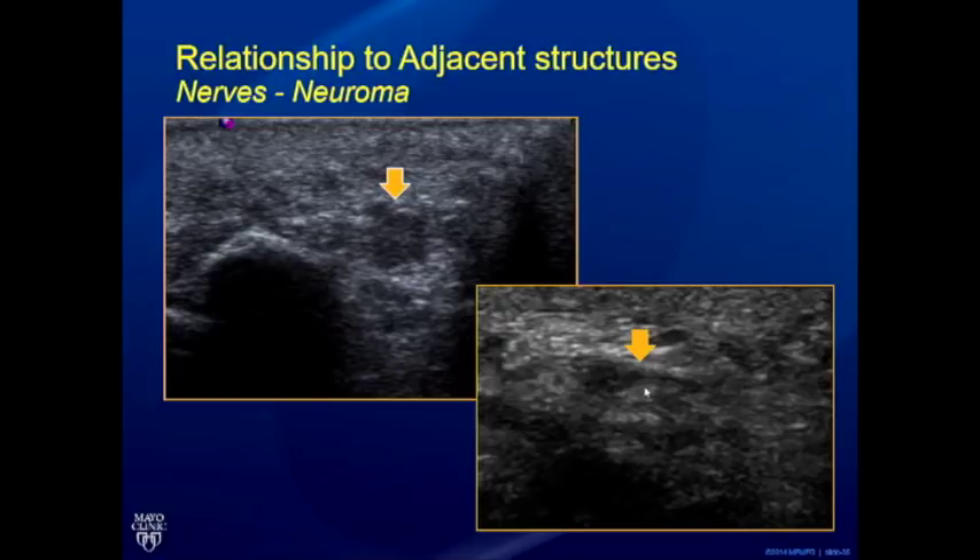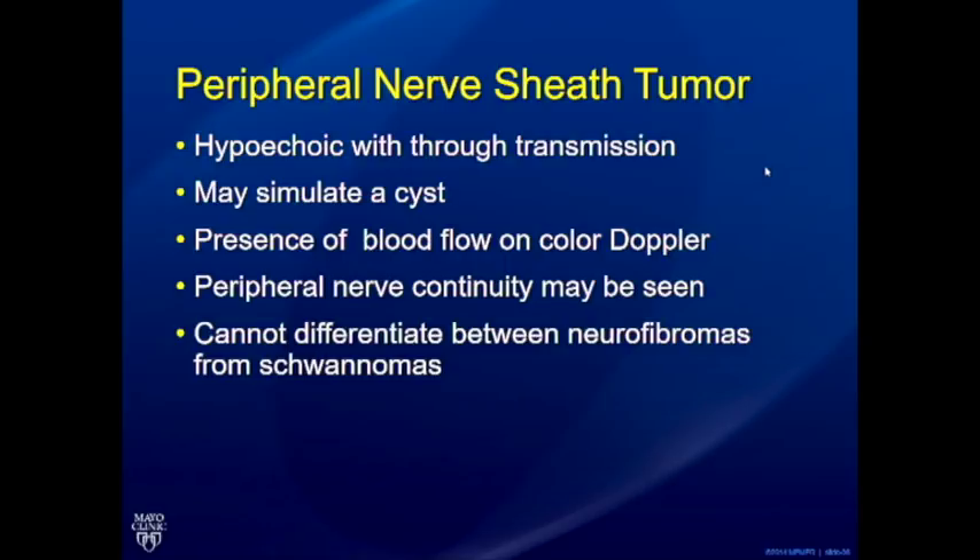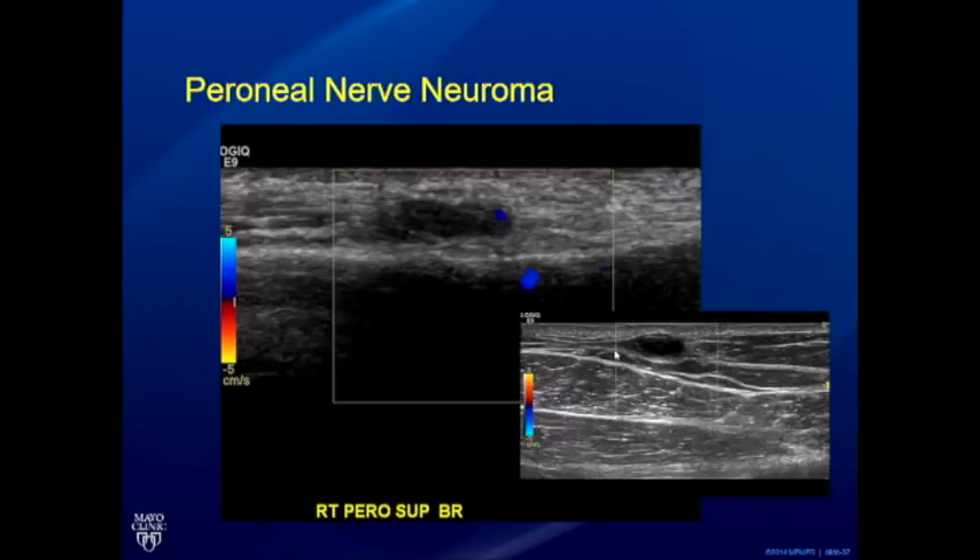Morton's neuroma is seen between the interdigital web space in the foot. Finding an entering and exiting vessel is not as easy as textbooks suggest — it requires maneuvers and sometimes pressure between the interdigital web space from the plantar or dorsal aspect to make it visible. Most peripheral nerve sheath tumors will be hypoechoic with some through-transmission, which can be mistaken for a cyst. Blood flow is difficult to demonstrate without light touch and good parameter setup. The key is looking for peripheral nerve continuity at the expected anatomical location. One example showed a nice entering nerve with a small expansion on the cephalic and caudal portions — an entering and exiting nerve characteristic of a neuroma.